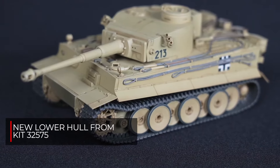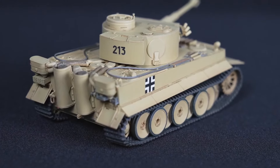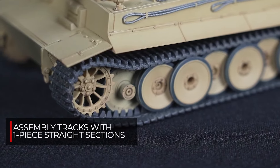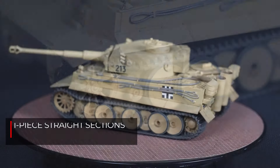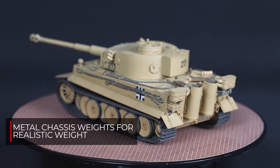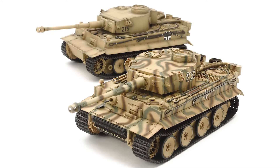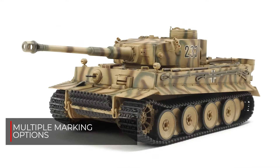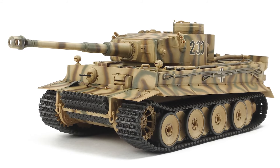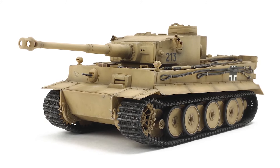New to this kit are the H parts — that's the lower hull — which are from item 32575, our 1/48 scale German Tiger I late production kit. Assembly type tracks have one piece straight sections. Metal chassis weights are included if the modeler chooses to give the model a realistic heavy feel. The kit includes two new marking options to depict the 503rd Heavy Panzer Battalion three-color camouflage pattern paint scheme, or 502nd Heavy Panzer Battalion overall dark yellow paint scheme.